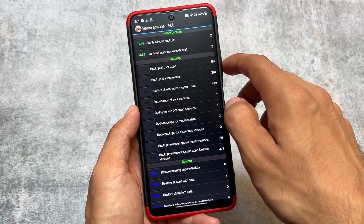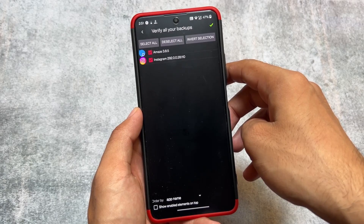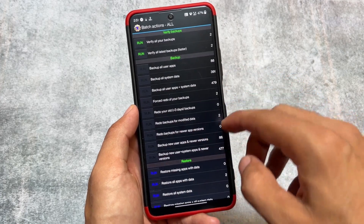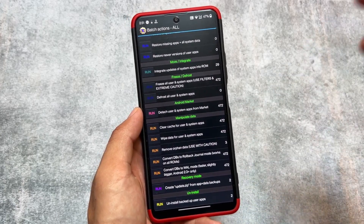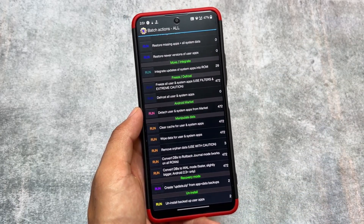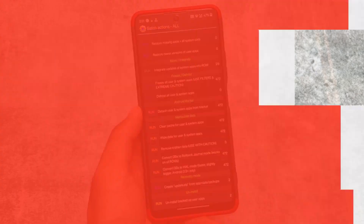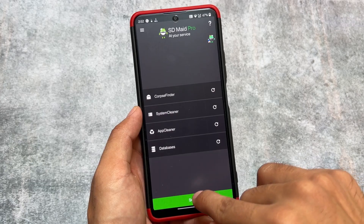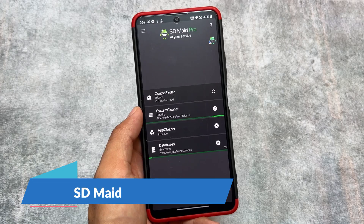Titanium Backup includes great features — the free version has fewer features while the pro version lets you take batch backups and much more. Unfortunately it is not working in 2023, so this is another app I will not recommend. You can use Migrate or Swift Backup instead.